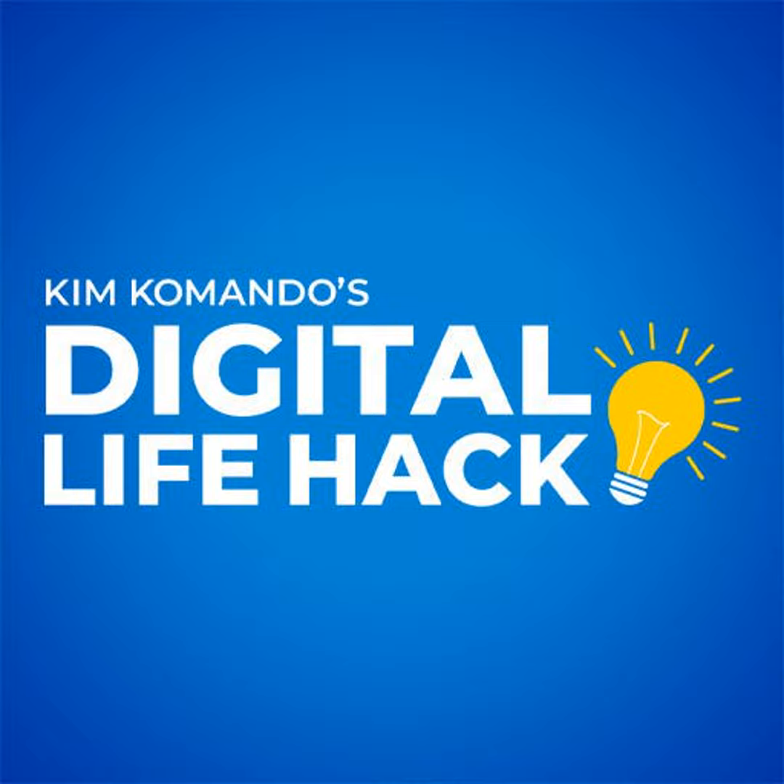You'll have to pay closer attention, but you can zip through a slow podcast or consume a long one without missing a word. When you listen to a podcast, there's a player at the bottom of the screen. You might have to swipe up to see it.